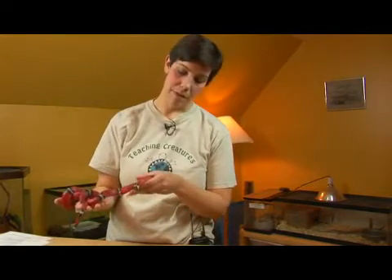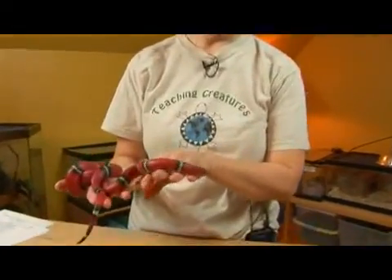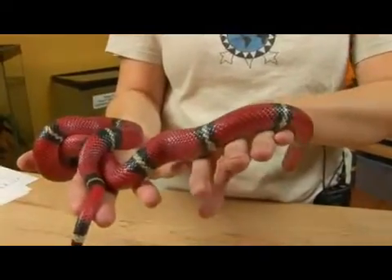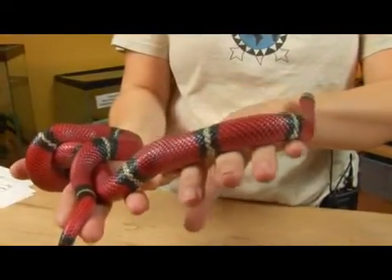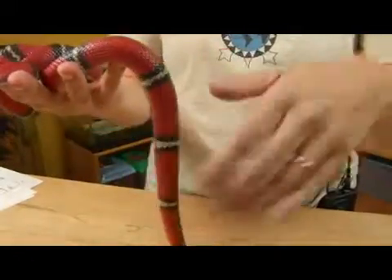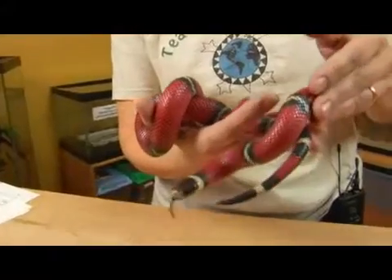This is a milk snake. This is one of the many subspecies — Lampropeltis triangulum — and this one is Sinaloa. This is the Sinaloan milk snake, found basically in northern Mexico from the Sonora desert all the way down to Sinaloa.